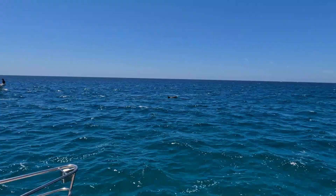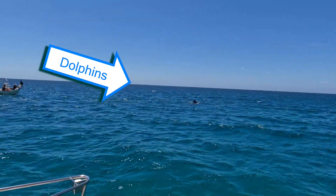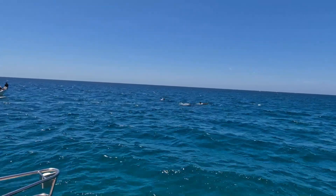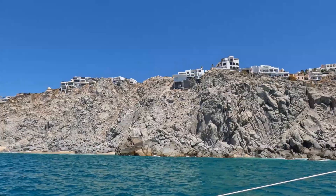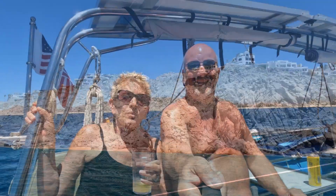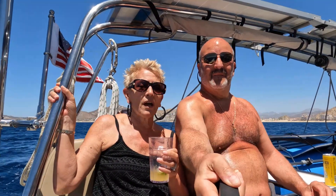Unfortunately, we couldn't get the whales on video, but here is a pod of dolphins. Hi guys, we're in Cabo San Lucas and we are on a 36-foot catamaran. It is spectacular here — we're having the time of our life. The water is an exceptional color blue, and I think that if you get an opportunity, you should definitely do this. Check it out.